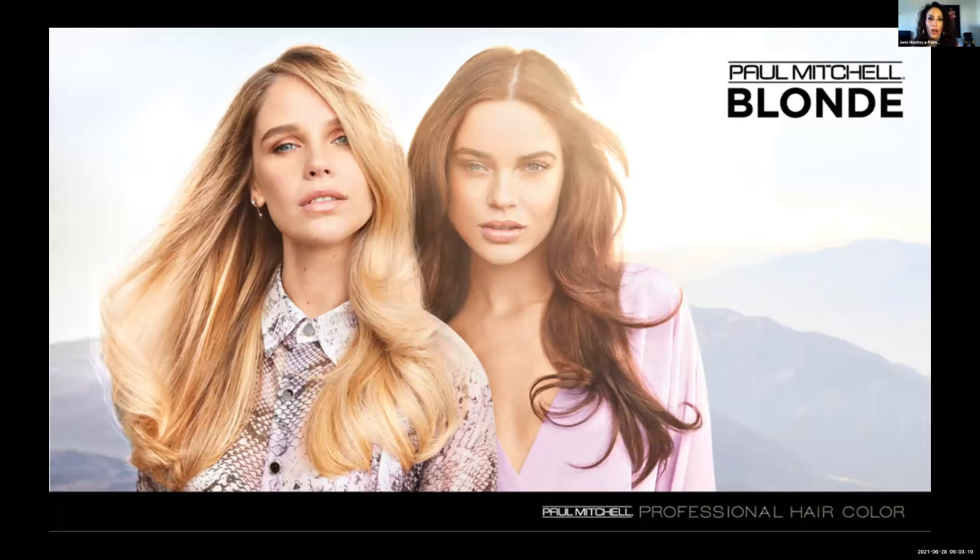Thinking about your blonding business as a hairdresser — we know that blonding takes up so much of our business behind the chair. Sometimes we go to our favorite formulas and our favorite lightener to get the job done, but maybe there's a way to get it done a little bit easier or more effectively. Today we're really going to focus on the why behind your choice and when to choose. What are those active ingredients in lighteners to really bring the product to life and give you the most bang for your buck when working with a guest to get the best results possible? Adding in those whys is really going to help boost your confidence and drive your business by enabling better decision-making behind the chair.